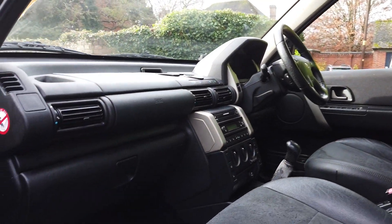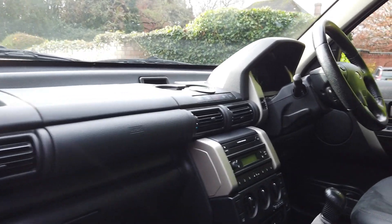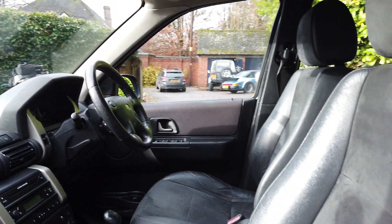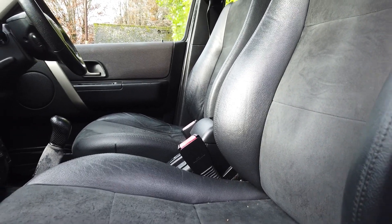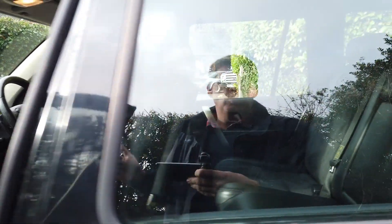Here's the interior. You can see it's got a five-speed manual gearbox, air conditioning, heated seats, and a stereo with CD. It's got the half leather Alcantara seats — a little bit of bobbling on the Alcantara on the seat base, but nothing too bad at all.